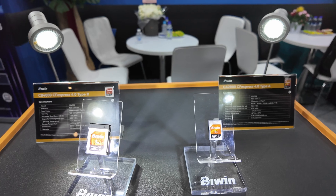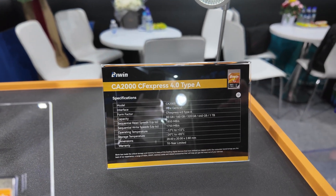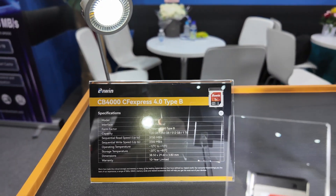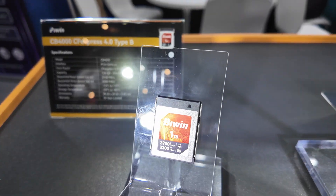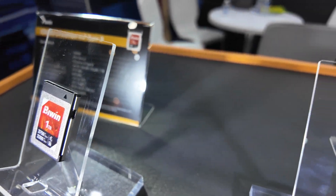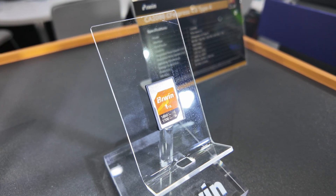The speeds are slightly different between the types. With the Type A, you've got read speeds up to 1850 megabytes a second and write speeds up to 1750. With the Type B, we're talking 3750 megabytes a second read and 3300 megabytes a second write. These actually come with a 10-year warranty — if you're a professional who needs this for camera equipment, this is going to be perfect for you.